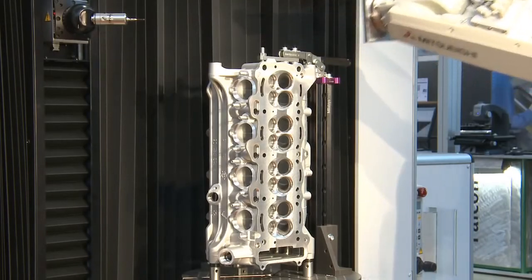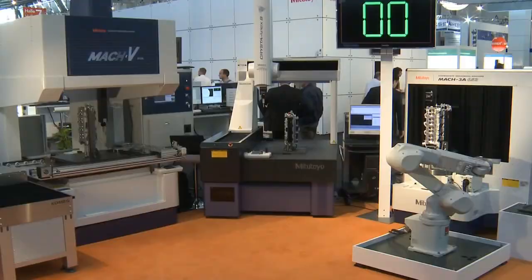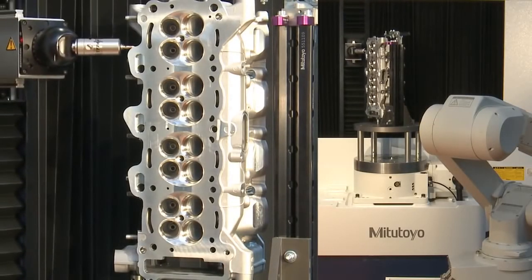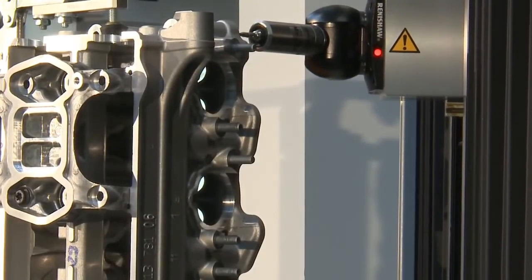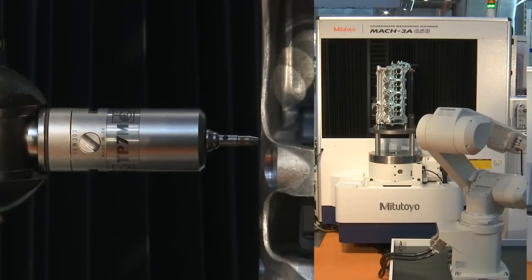This machine features a rotate and swivel system for best possible accessibility with small dimensions of the machine. Both series feature an open construction design in order to facilitate automated loading from different sides, and are controlled by the Mitutoyo CMM software M-Cosmos.